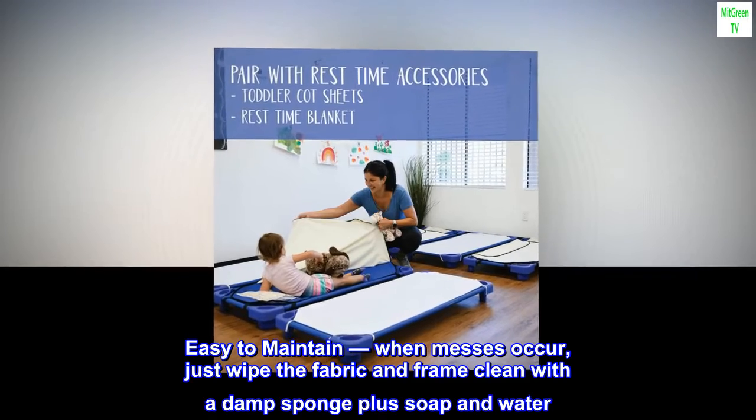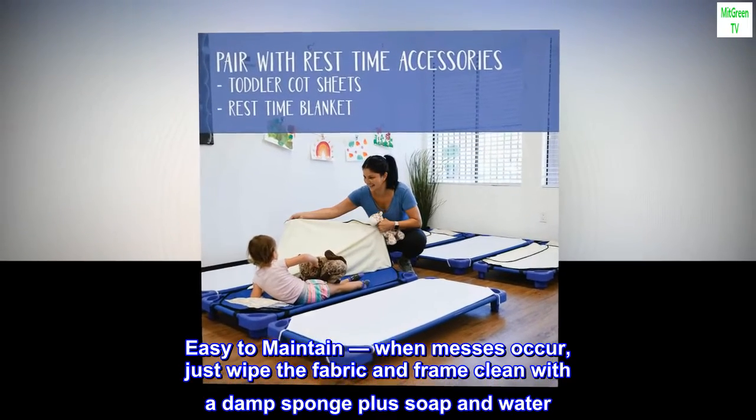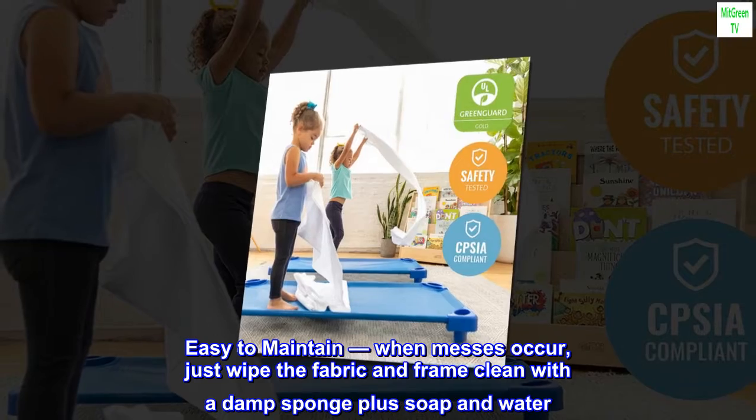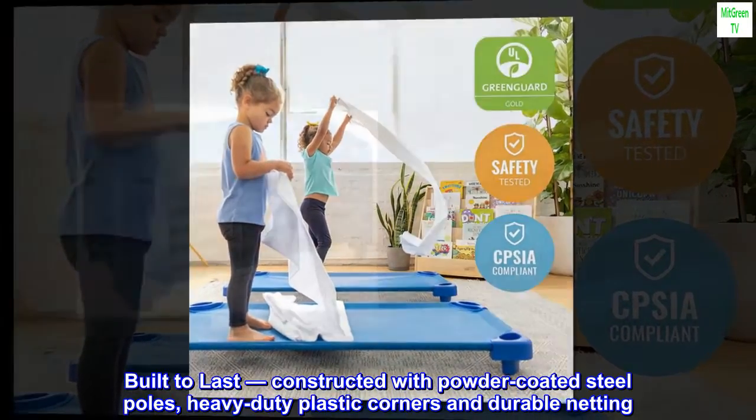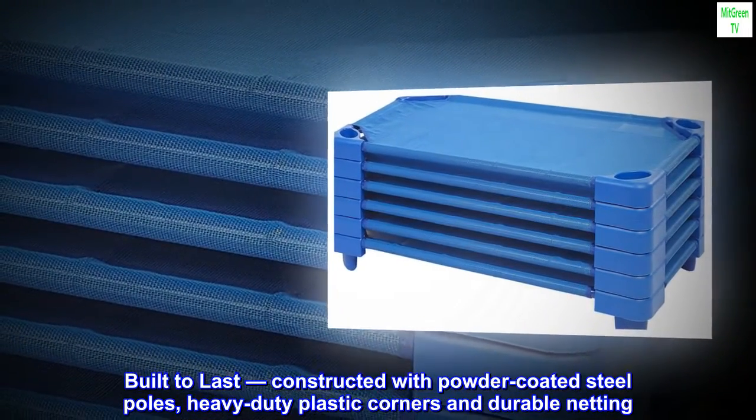Easy to maintain — when messes occur, just wipe the fabric and frame clean with a damp sponge plus soap and water. Built to last: constructed with powder-coated steel poles, heavy-duty plastic corners, and durable netting.